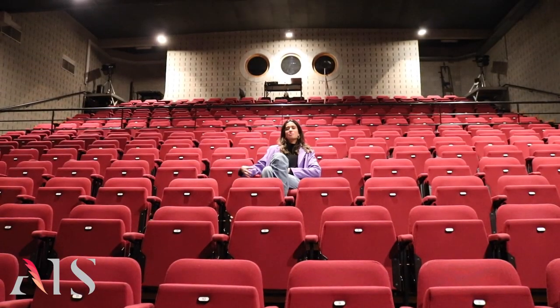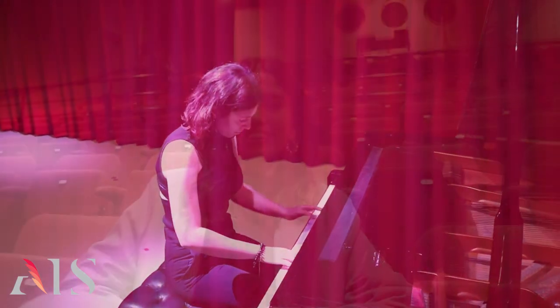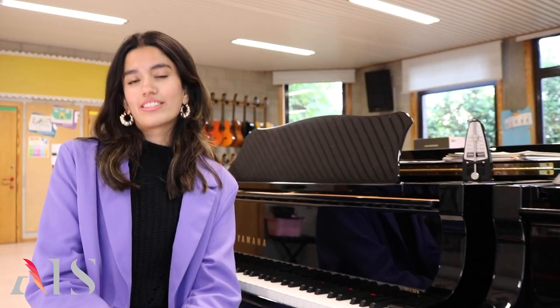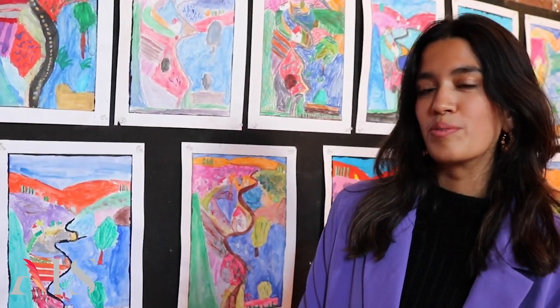Welcome to our fine arts centre. Here you'll find our state-of-the-art theatre with seating for 350 people. From plays to musicals, there's always something amazing happening here. The fine arts centre is also home to two music rooms and two art rooms.